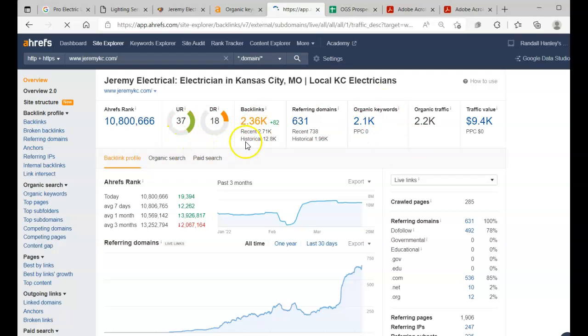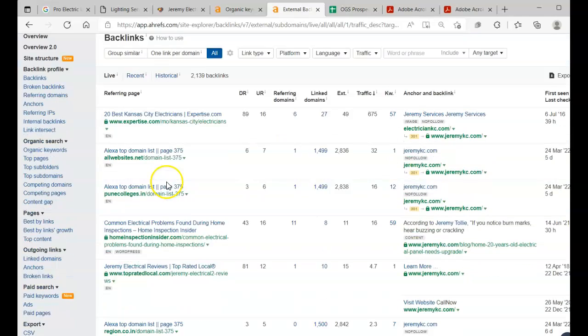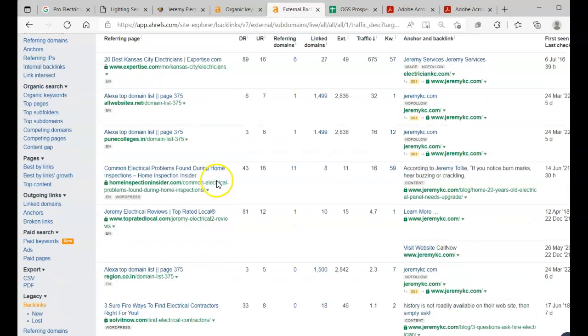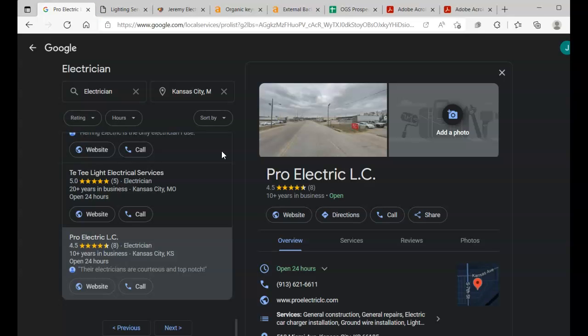Same as with keywords, we can figure out every single backlink that these guys are grabbing and almost copy and paste it ourselves. We want to attach these to some content — some are no-follow links, we can attach them to an image. There are limitless possibilities with how we can attach these backlinks, but we want to make sure that we have them.